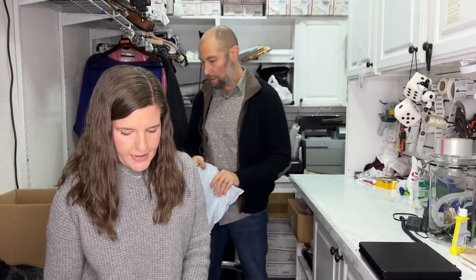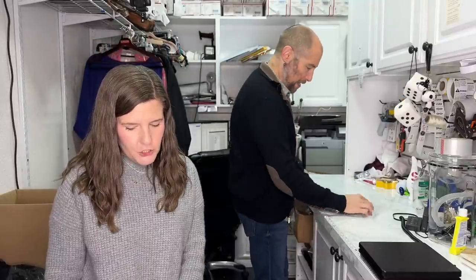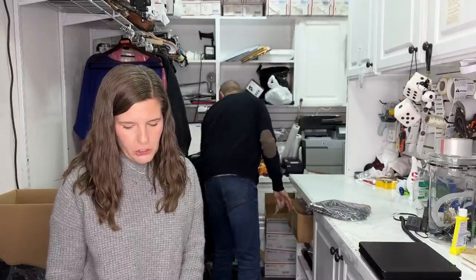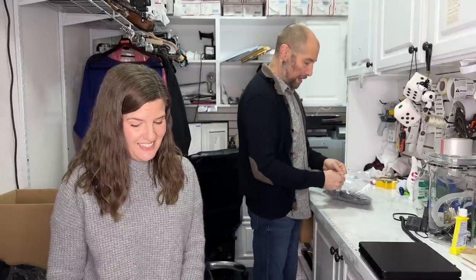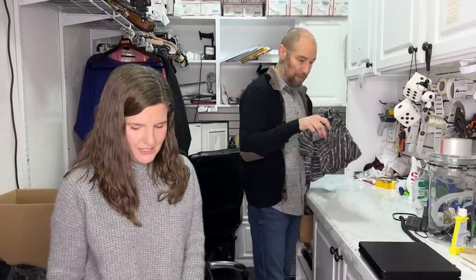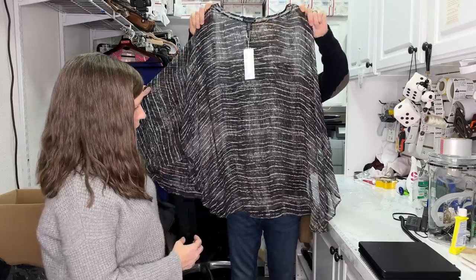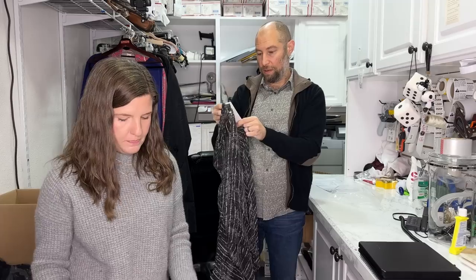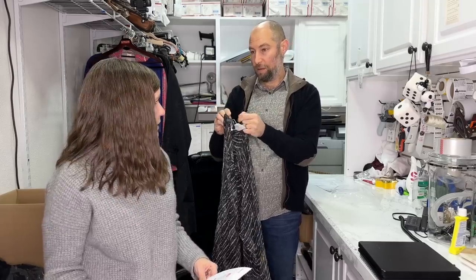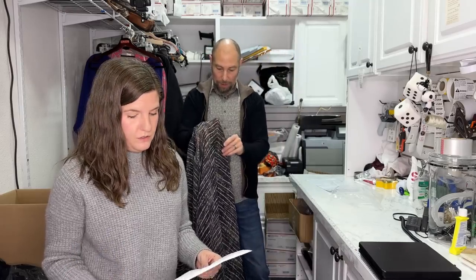Next is Eileen Fisher — one size, sheer streaky plaid crinkle silk poncho in ash neutral color, new with tags. The retail started with a two — definitely $200-something. It sold for $71.96 plus shipping. I didn't even put 'new with tags' in the title, which I should have. Super awesome, super lightweight — thrilled about that one.